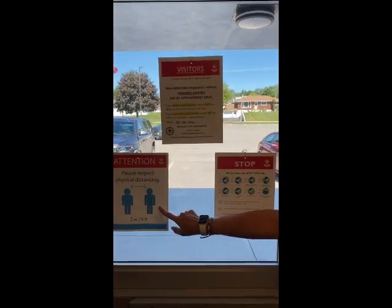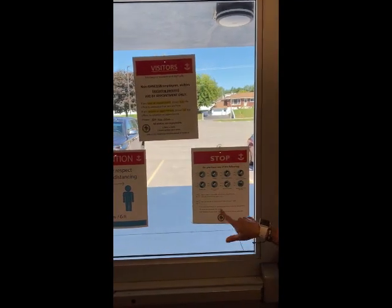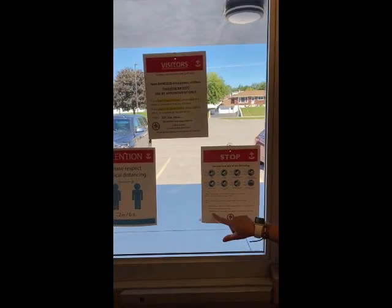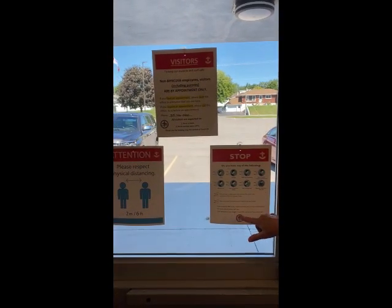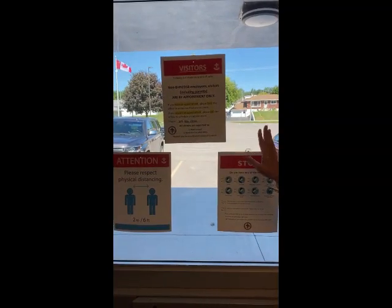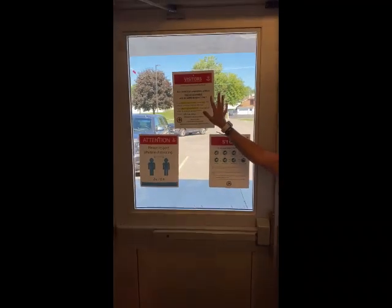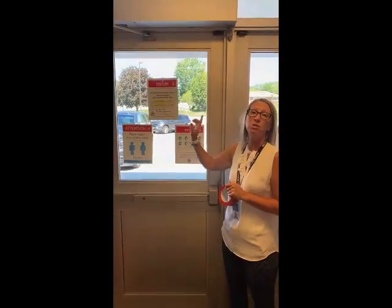Every school has three signs posted on the exterior doors. The first says 'please respect physical distancing.' The second is a stop sign — if you have any of the following symptoms, do not enter this building and go seek advice from your health care provider. The third is a visitor sign.